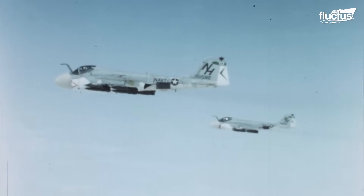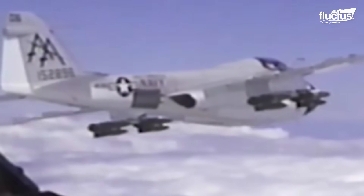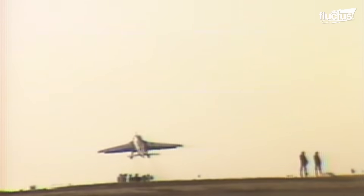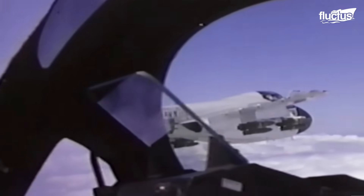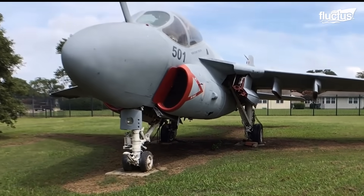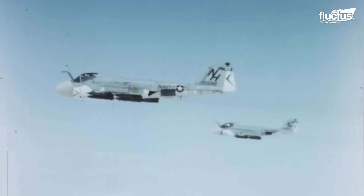The A-6 Intruder was the progenitor of the EA-6B Prowler, which entered into service in 1963 as an attack aircraft. The Intruder revolutionized aerial bombing with its all-weather operational capability and the ability to deliver conventional and nuclear ordnance at zero visibility. The aircraft is easily distinguishable with its permanent in-flight refueling probe located in the nose. The all-weather navigation and weapons delivery system fitted to the A-6 Intruder was best in identifying tactical and strategic targets of enemies and destroying them with air-delivered bombs.